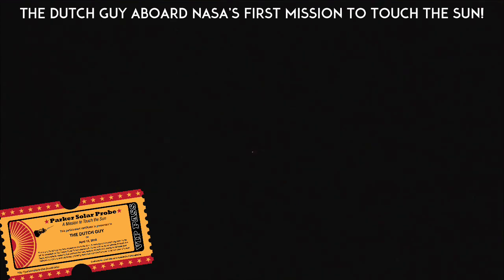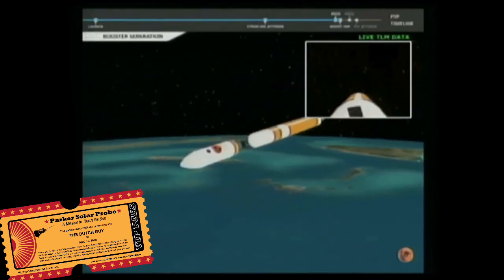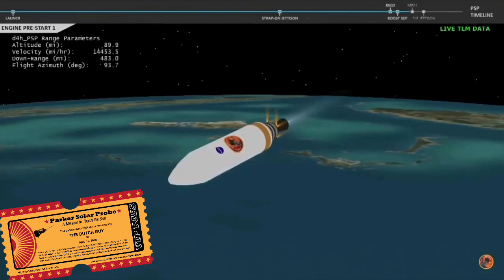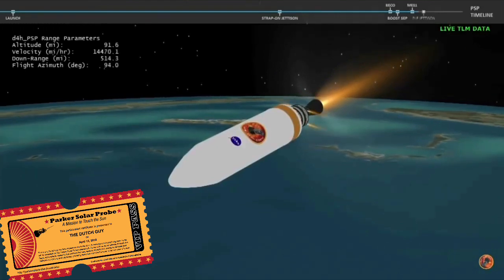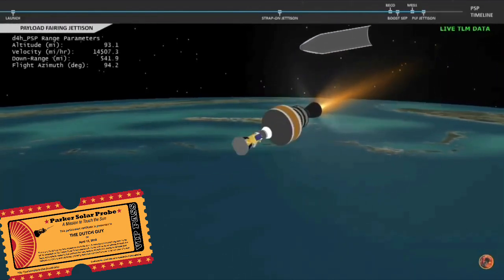Standing by for BECO. We have BECO — booster engine cutoff — standing by for stage separation. We have good indication of stage separation. Neid is deploying. We have pre-start on the RL-10. We have ignition on the RL-10 engine. Engine chamber pressure looks good. We have good indication of payload fairing jettison.